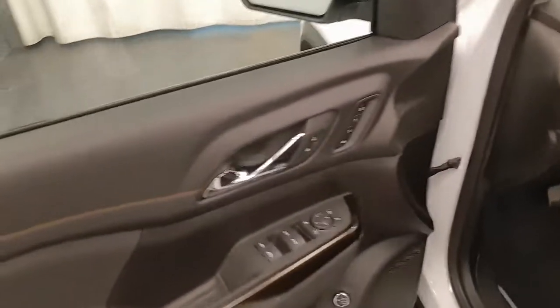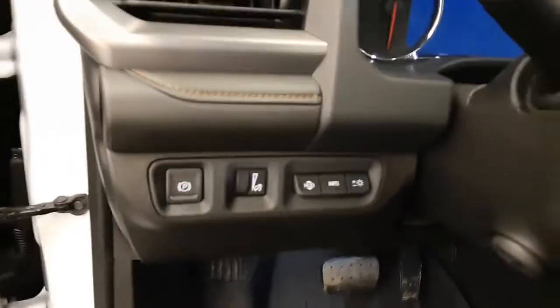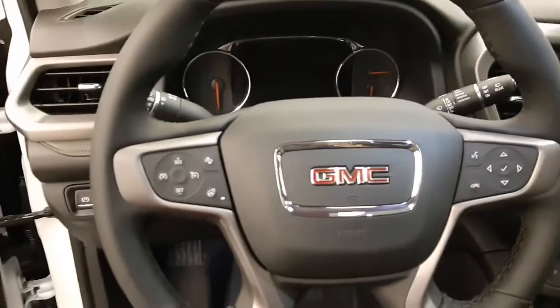Interior options include power windows, locks, and mirrors, memory seats, rear hatch controls, premium audio system, power seats with lumbar support, leather-wrapped upholstery, adjustable headrests, sunroof, light controls, electronic park brake, heads-up display, power tilt and telescopic steering wheel, cruise control, forward collision detection, and heated steering wheel.